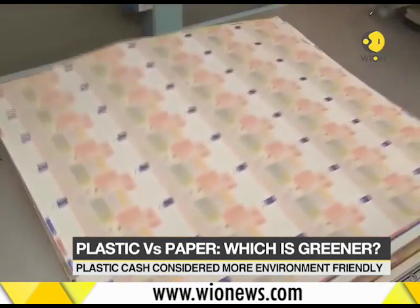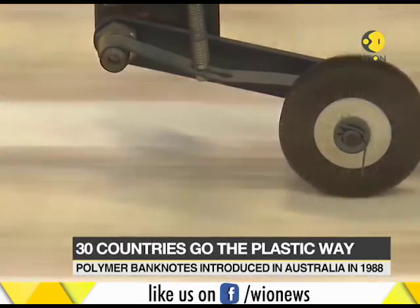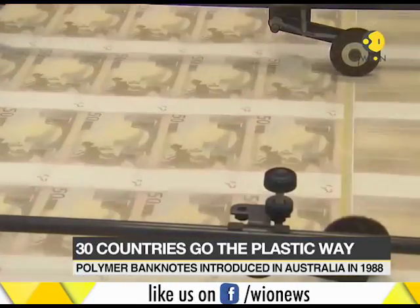As far as security goes, polymer notes can accommodate more features like holograms, metal strips and raised dots to help visually impaired people identify the currency.